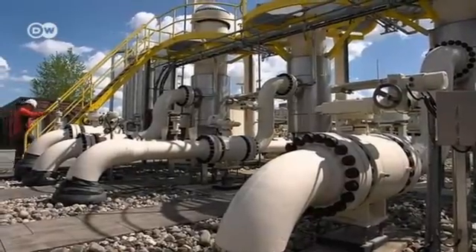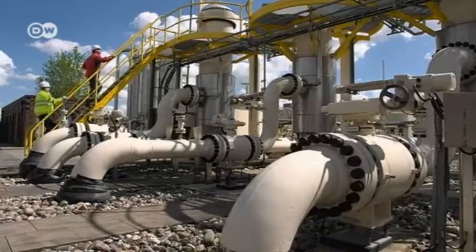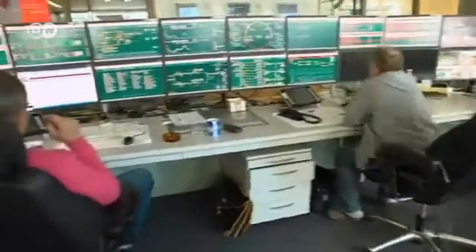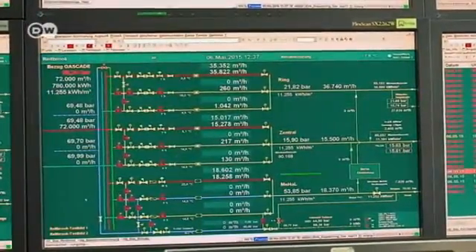Insiders say there will have to be some regulatory changes before such power plants are really attractive investments. At the moment they're taxed like conventional power plants, even though the power is not really consumed, but merely converted into another form. At the moment we're seen as end consumers, as a hydrogen producer — that means we have to pay all kinds of taxes and fees as an energy user.